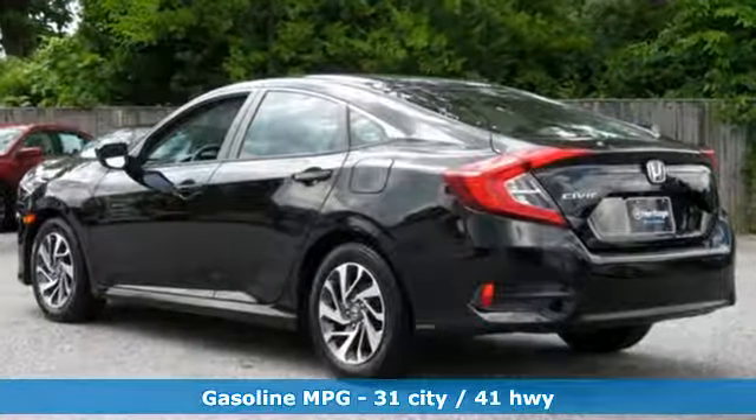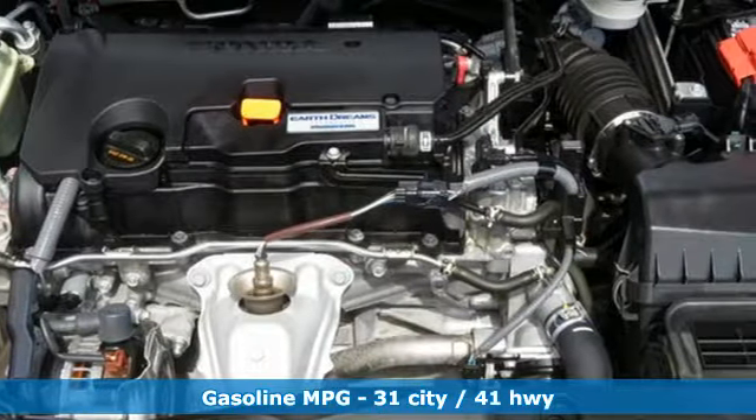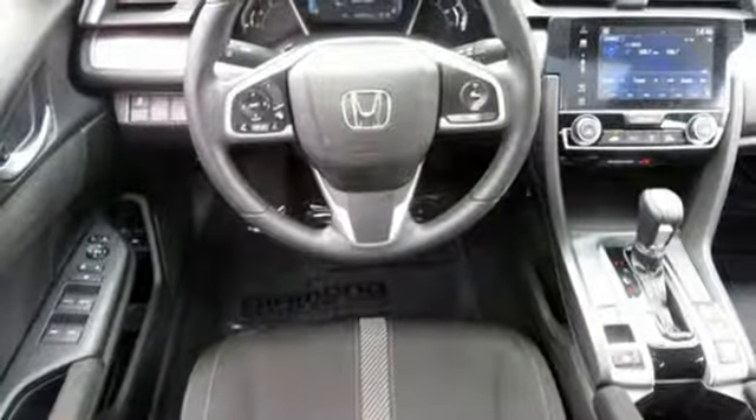External memory control, power heated mirrors, manual tilting steering column, doors and push button start proximity key, manual telescoping steering column.